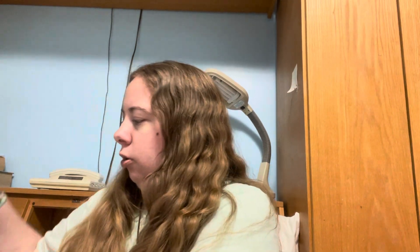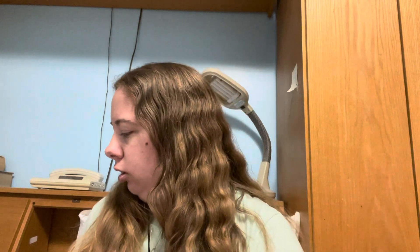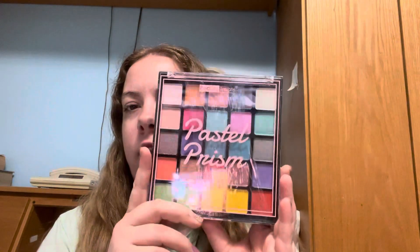I always go through paint brushes, so I got some paint brushes. I really like the pink with the gold on them. And then I got some eyeshadow — I really like the colors, especially